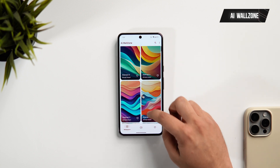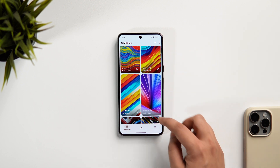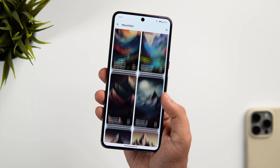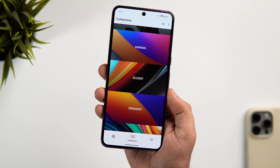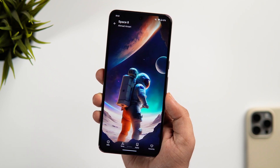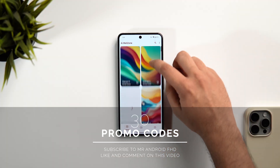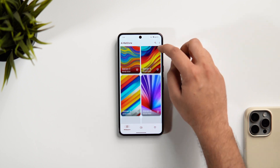At number three, we have the wallpaper app for this month and it's called AI Wall Zone. This app has over 700 high quality beautiful wallpapers that are so vibrant and punchy to look at. All of these wallpapers will completely transform your phone's home screen into a visual masterpiece. Once you open up the app, you get all the latest wallpapers on the first page, and in the collections section there are more than 10 different categories to choose from. I love the Waves wallpaper and also the mountain and space categories. Even though this app is paid, I have 30 promo codes to get it for completely free — subscribe, like, comment, and send me a DM on Instagram. It's first come first served.